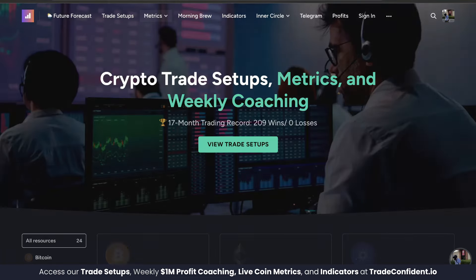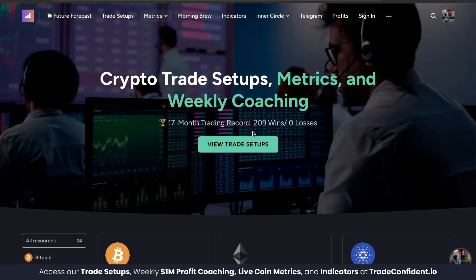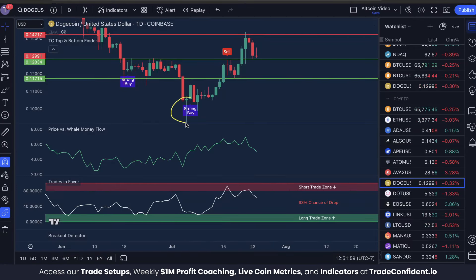That bullish trifecta is how we've entered almost every single one of our 209 wins in a row. Strong buy, price versus whale money flow low, trades in favor low — insane moves up. In fact, this right here traded within the same exact range we're looking at today. So as the price approaches 11.715 cents, look for price versus whale money flow low, look for trades in favor low, and a buy signal.